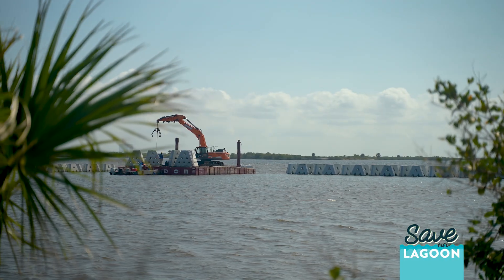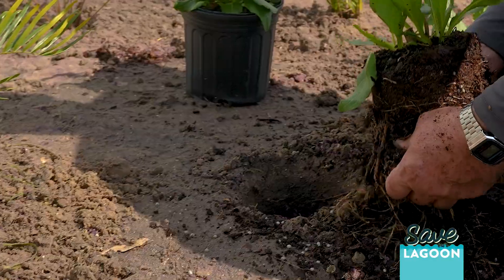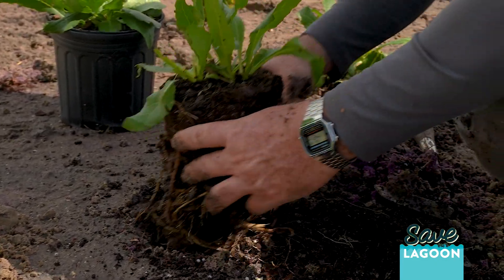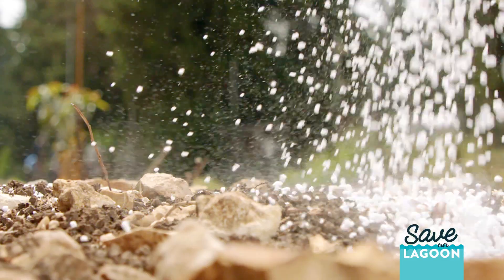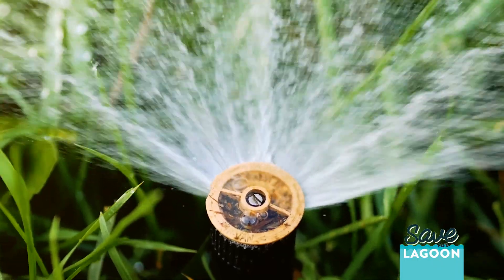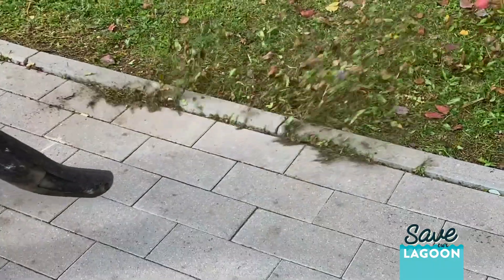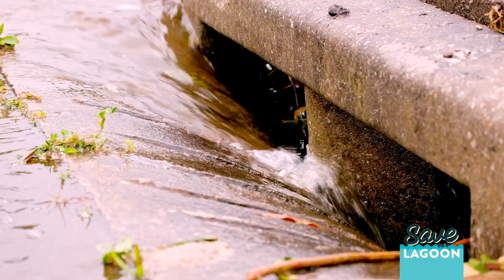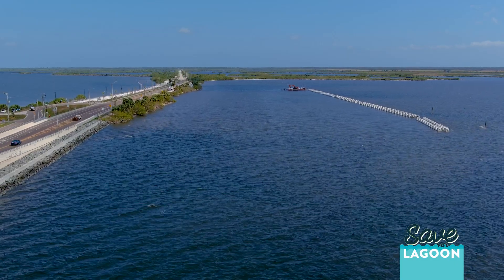This project incorporates a lot of different elements to help benefit the Indian River Lagoon, and you can actually do the same thing around your home by planting native plants in your landscaping, which reduces the need for fertilizer and excess irrigation. Combine that with things like blowing your grass clippings back into your lawn so they don't wash into the storm drains and become muck. You can do several different activities to help benefit the lagoon.